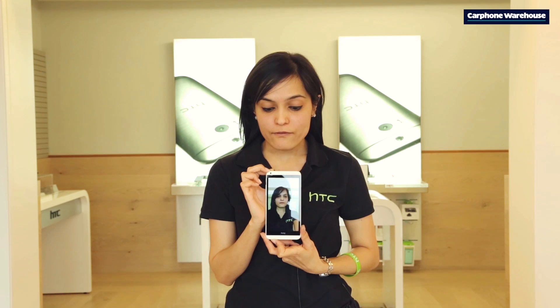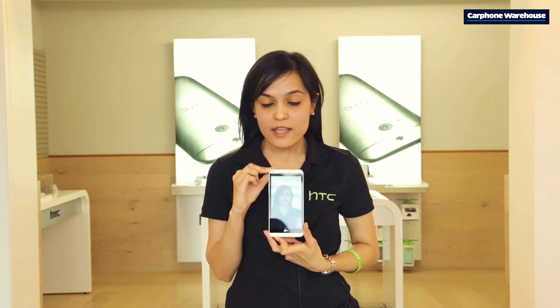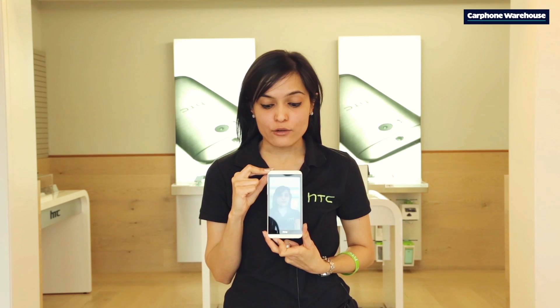The HTC Desire 816 is equipped with a 5 megapixel front-facing camera. This camera allows users to take amazing looking selfies, with a timer included when you take the selfie so that everybody is ready for the picture.